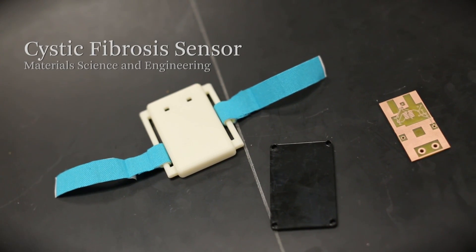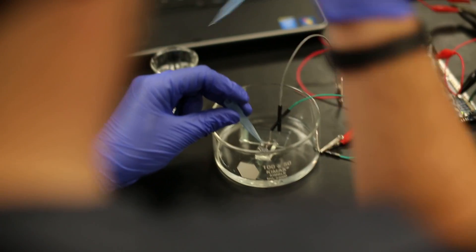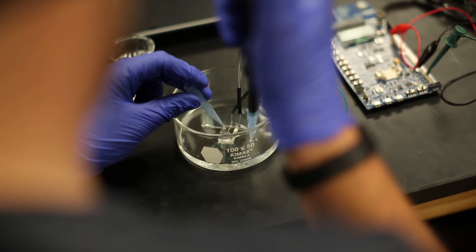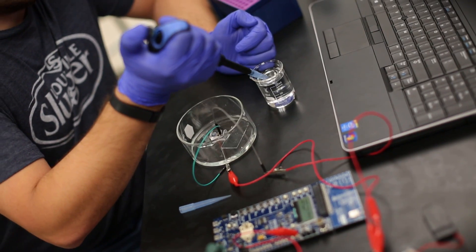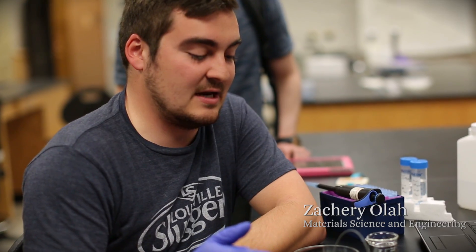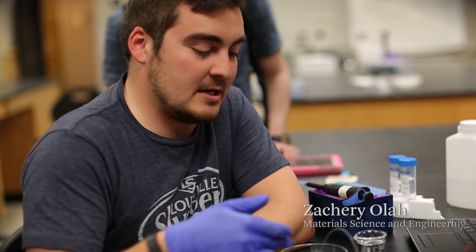One team is working on developing a wearable sensor for cystic fibrosis and then sending the data from the sensor to an iPhone app. We're trying to simulate a sweat test right now. The design of the sensor is mostly the material science part of the project where it's designed out of a PDMS block.